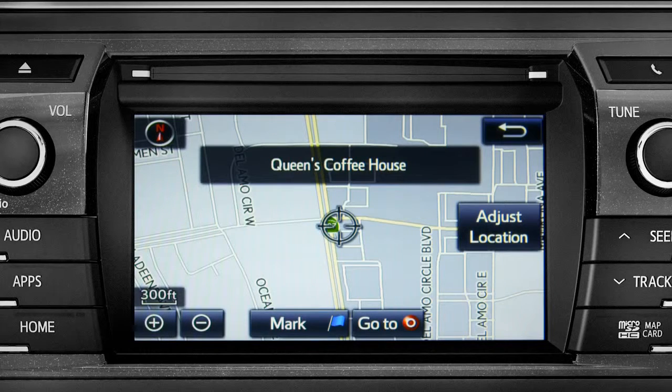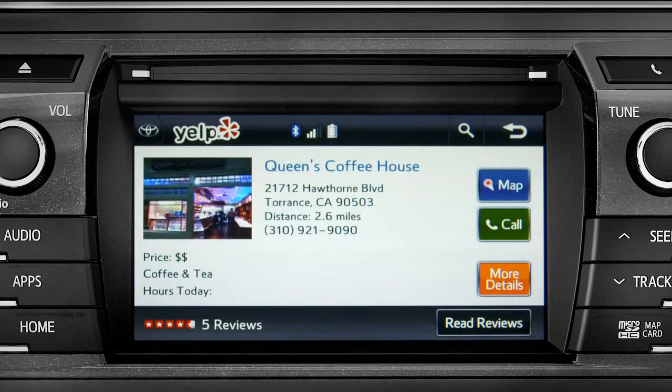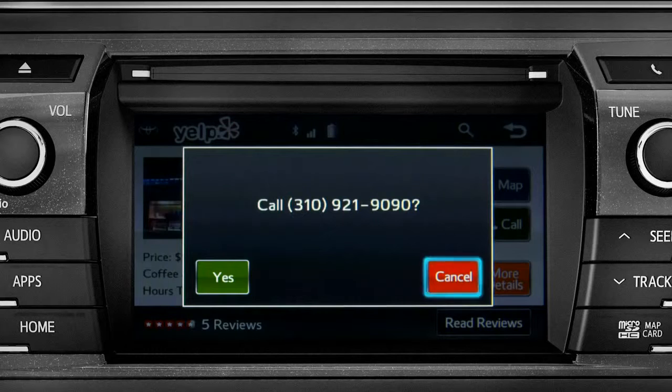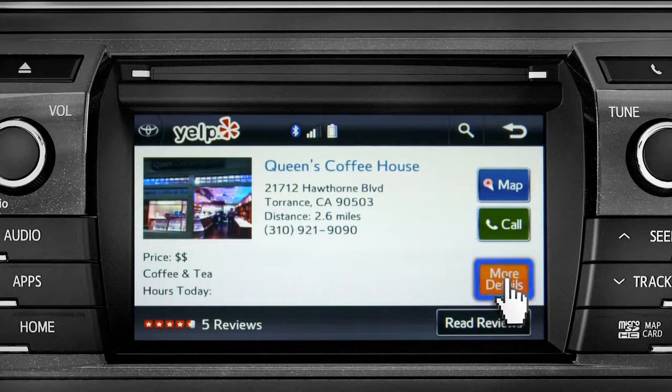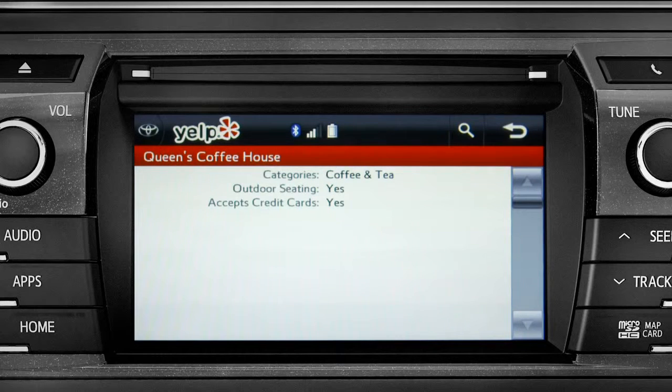Then you can press 'Go To' if you want to program it as a destination. Or you can tap the back arrow to go back. Then tap the call button to place a call to them through your paired smartphone. Tap 'More Details' for things like business hours, recommended attire, and whether credit cards are accepted.